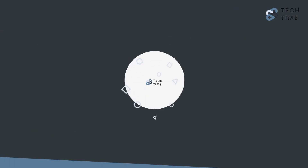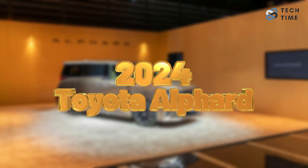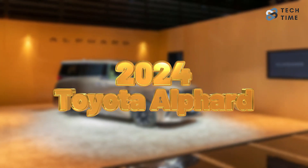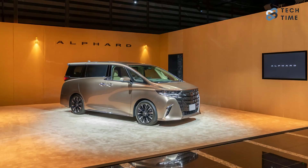Hello everyone and welcome back to our channel. Today we will be taking a look at the 2024 Toyota Alphard and find out what's new with it. Make sure you leave a like and subscribe to our channel for more amazing updates on your favorite cars. With that, let's take a look at the 2024 Toyota Alphard.